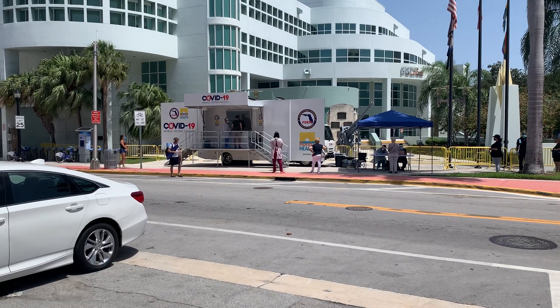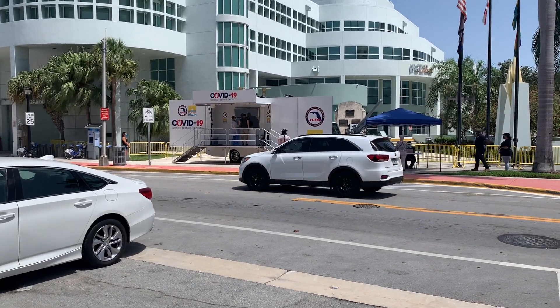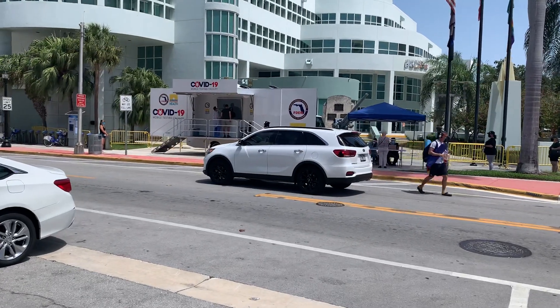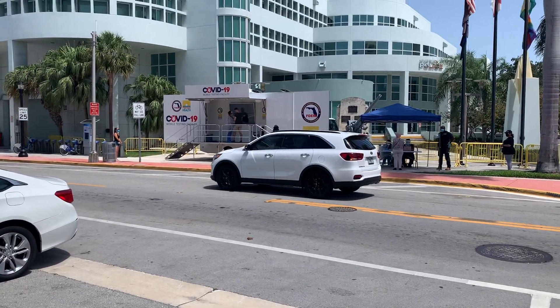You are looking at the COVID-19 mobile testing facility built by Aardvark Mobile Health, a division of Aardvark Mobile Tours. We are in South Beach doing testing with the Florida Department of Emergency Management and Florida Department of Health.